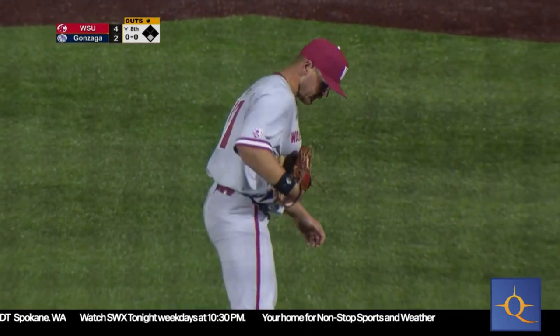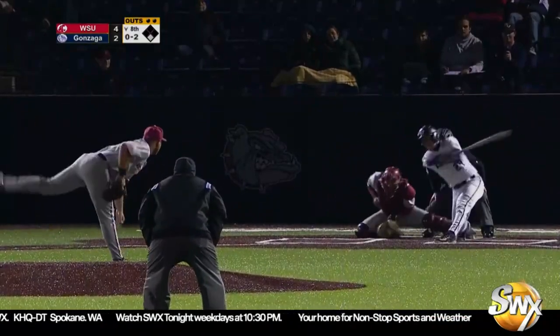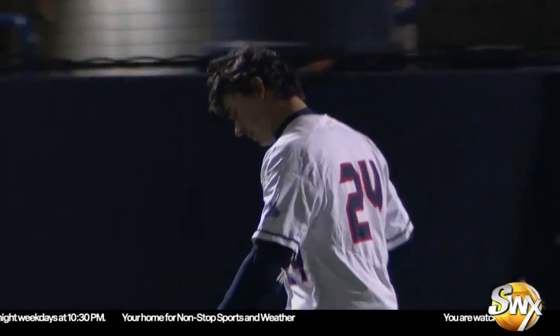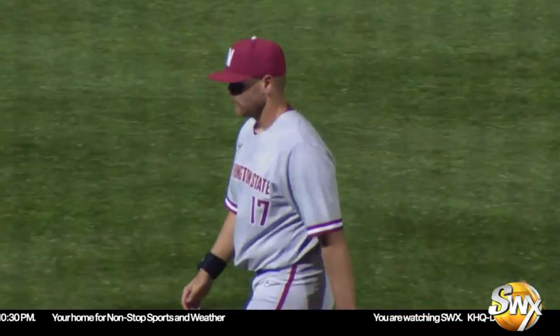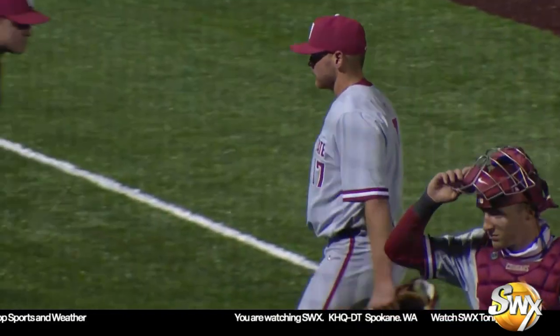Here's the 0-2 pitch to Ratfield — bases loaded, two down, one run has scored. Swung on and missed, strike three. Cottrell preserves the lead. One run scored — it was bases loaded, nobody out. Cottrell comes on and slams the door. We go to the ninth — it's 4-2 Cougs.